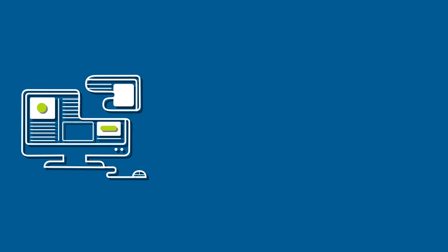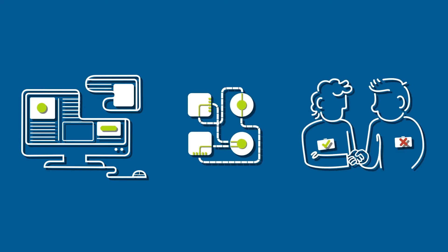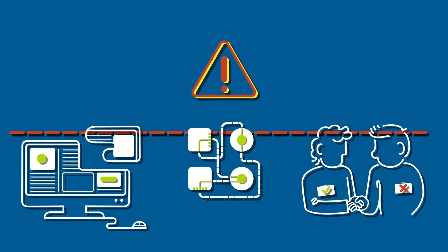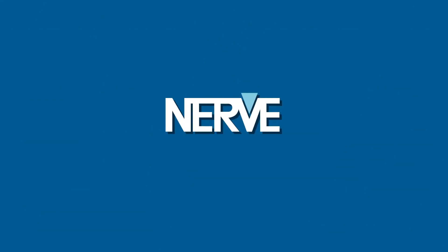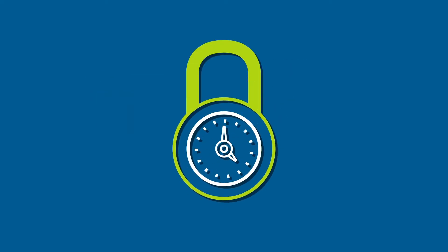MITRE labs frequently require non-standard software loads, unconventional external connectivity, or hands-on interaction by non-MITRE participants. However, this often violates security protocols. Nerve collaborates with MITRE labs to build hardware and software systems, facilitating fast and secure project development.